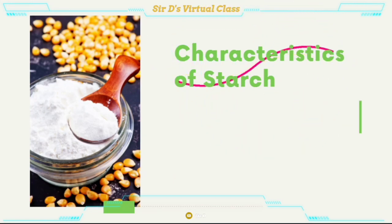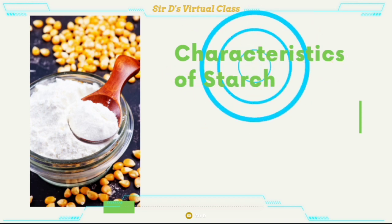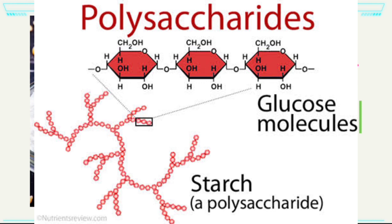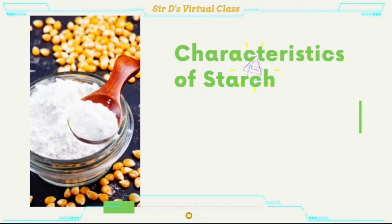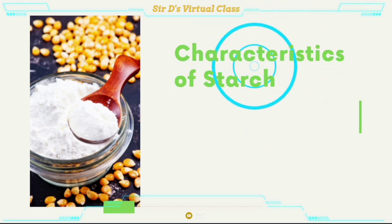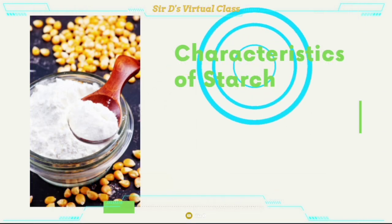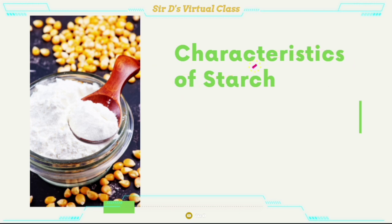It is important to note that starch is a polysaccharide made of hundreds or even thousands of glucose molecules joined together. Starches have the capacity to go through the processes of gelatinization, gel formation, retrogradation, and dextrinization, which make them so valuable in food preparation. The concentration of amylopectin and amylose in starch determines the degree to which these processes take place.